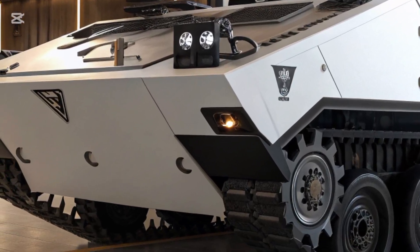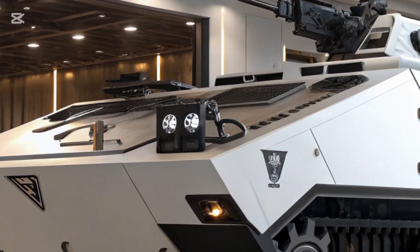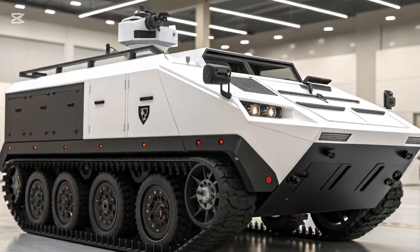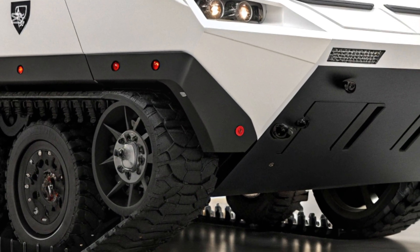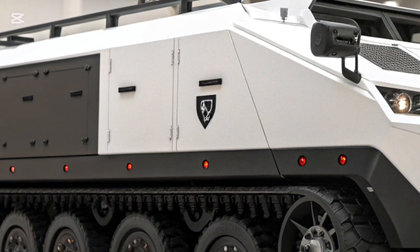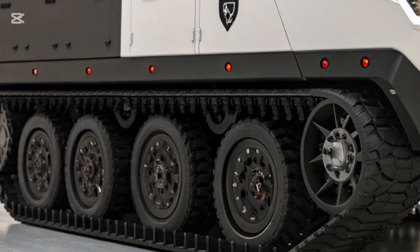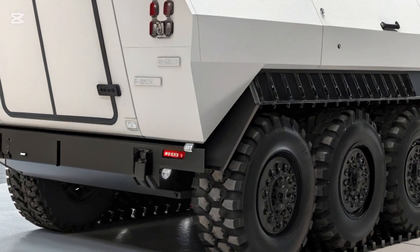The 2026 M113 APC stands as a testament to adaptability, combining classic reliability with state-of-the-art technology that ensures it remains a valuable asset in both conventional and asymmetric warfare. At its core, the M113 has always been about versatility, and the 2026 model expands on this legacy.